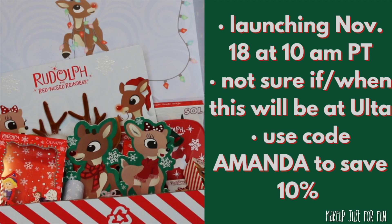This collection is launching today, the day I upload this video, November 18th at 10 a.m. Pacific time — make sure you check your time zones. There is a ColourPop Instagram post that says this is launching on November 18th exclusively on the ColourPop site, so I'm genuinely not sure if that means the launch date is exclusive to the site or if the entire collection will be exclusive to the site.